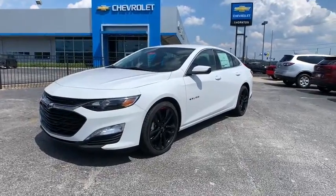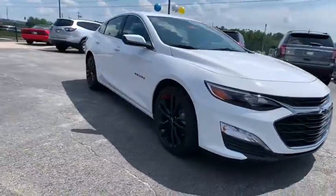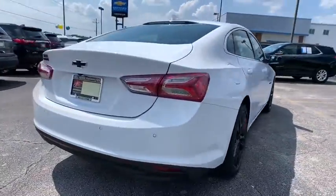We are pleased to show you the 2020 Chevrolet Malibu, a combination of performance and fuel economy. The Malibu is a great commuting car, and this vehicle has less than 100 miles.